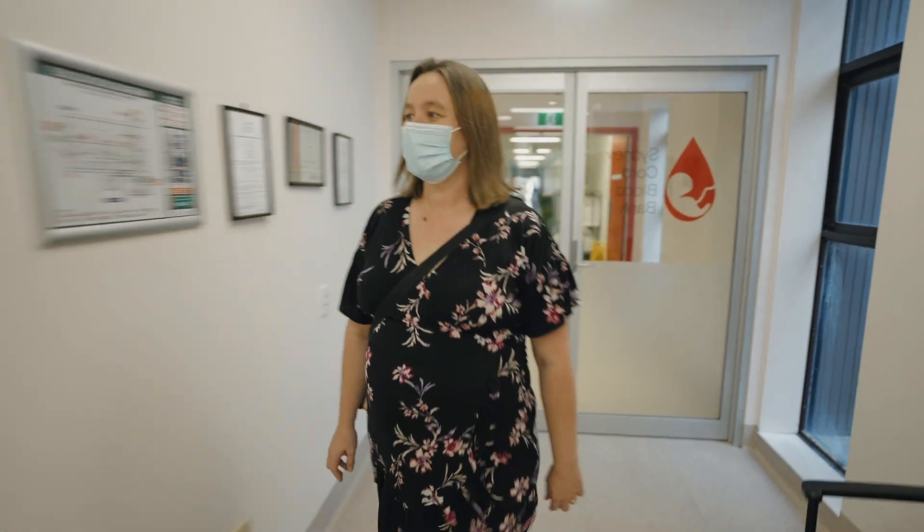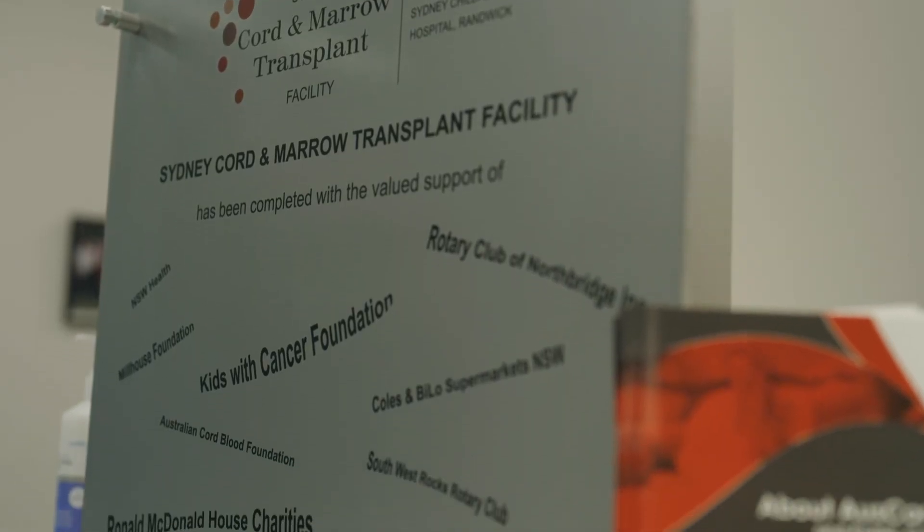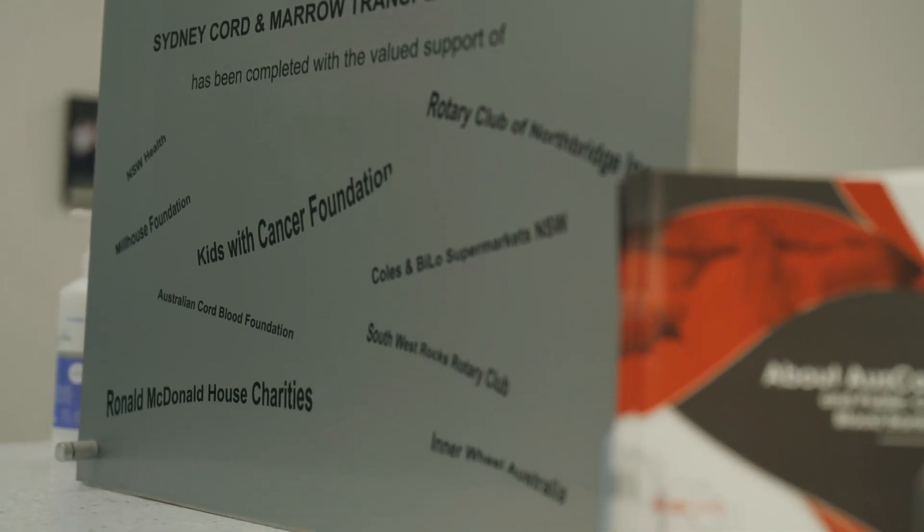By donating to a public cord blood bank like ours, your life-saving donation is available to help treat children and adults with potentially fatal diseases such as leukaemia.